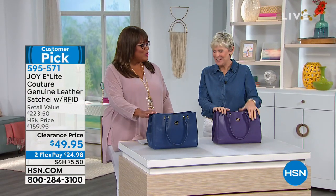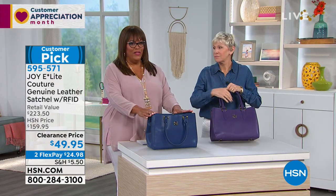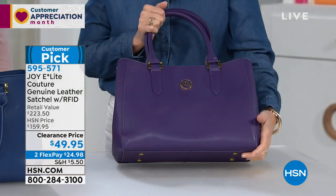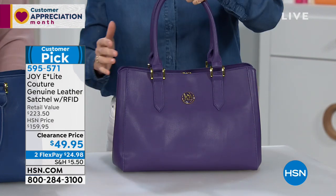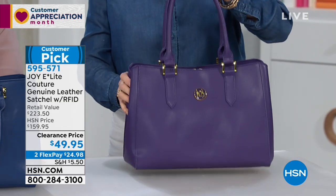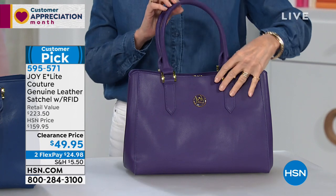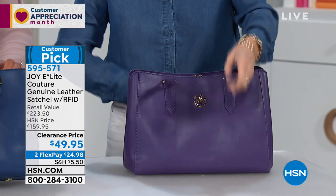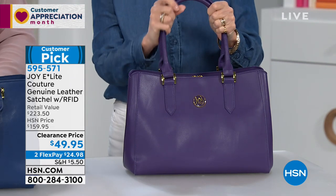These bags are so cute — an outstanding bag that fits a very busy lifestyle. We're down to two colors in this beautiful smooth gorgeous leather. This is a classic design from Joy — an unbelievable handbag in smooth leather. It's 14 inches by 10 inches with a 9.5-inch strap, double barreled handles, all gorgeous leather.